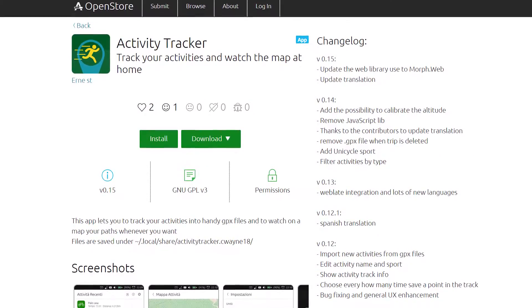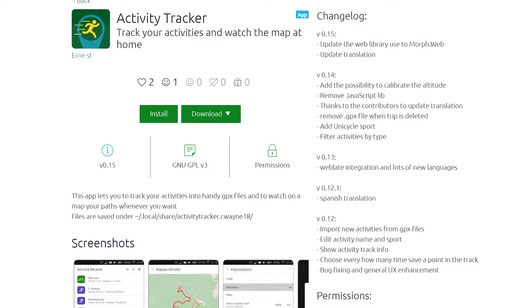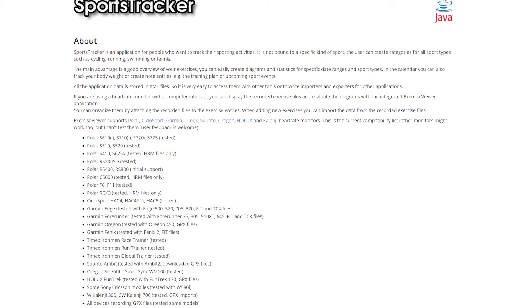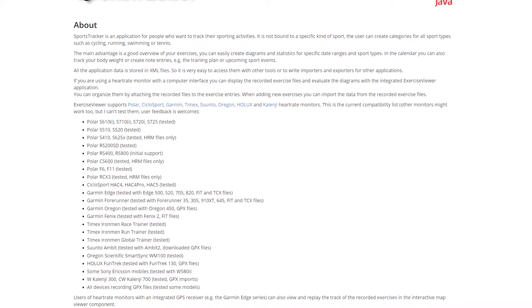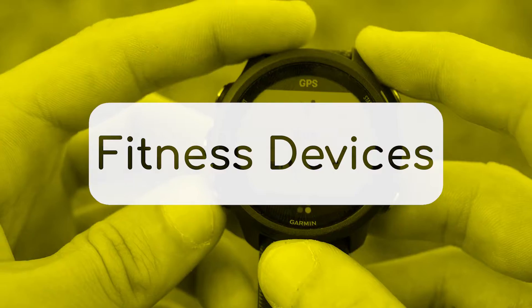As for Linux, outside of Activity Tracker from OpenStore, I haven't found a great fitness tracker designed for mobile Linux devices — let me know in the comments if I missed something. I did find a tool called Sports Tracker for Desktop which extracts data from devices that do fitness tracking, which we're about to cover, so let's go into part two.